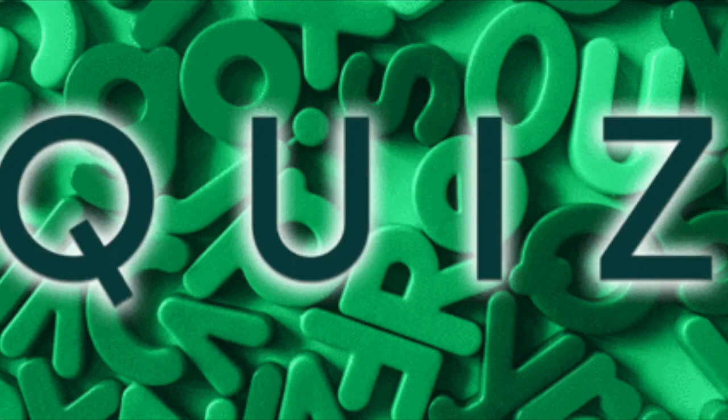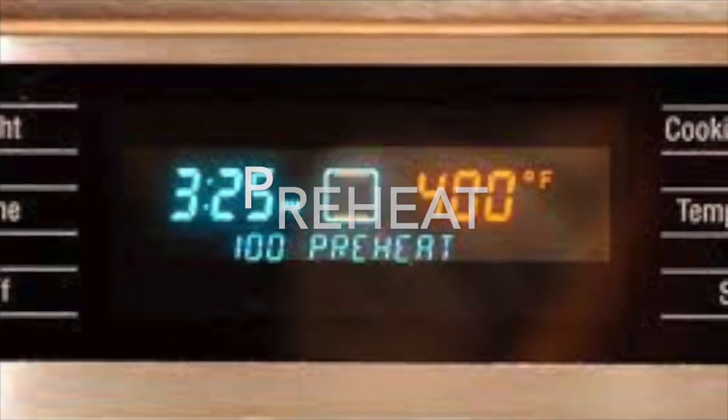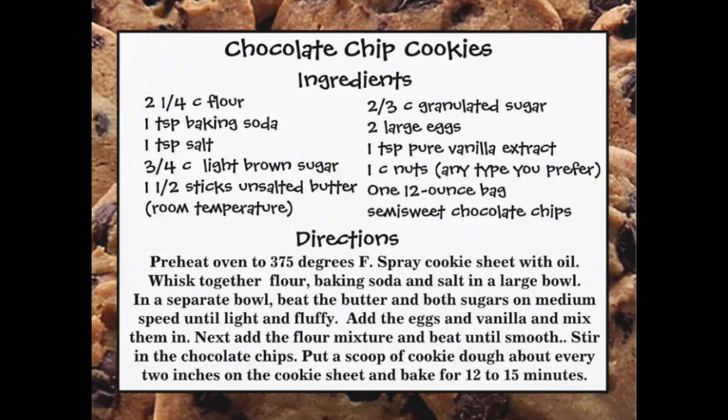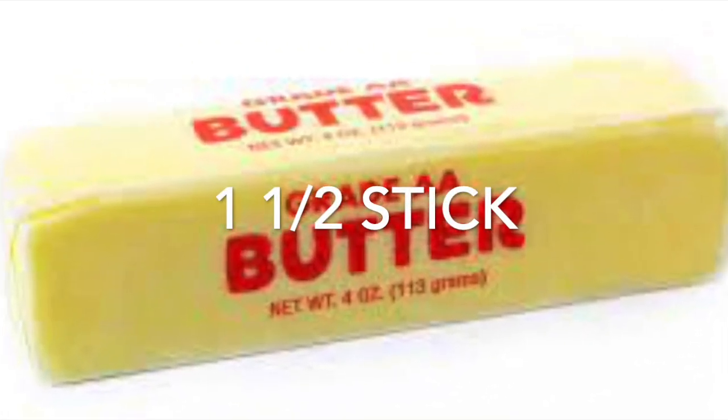Are you ready to take a little quiz? Look at this recipe. It tells me to turn the oven to 375 degrees — what am I doing when I do this? I am preheating the oven. The recipe calls for butter — how much butter? One and one half sticks of butter.